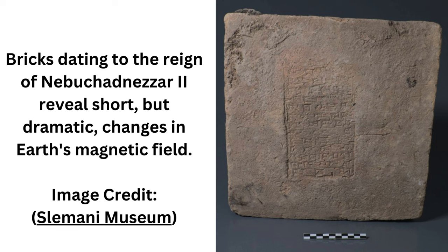Collectively, this large pool of data from around the globe hints at something known as the Levantine Iron Age geomagnetic anomaly, or LIAG — a mysterious spike in magnetic field strength thought to have taken place over what is now Iraq between around 1050 and 550 BC.